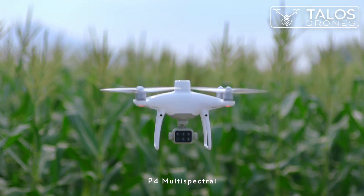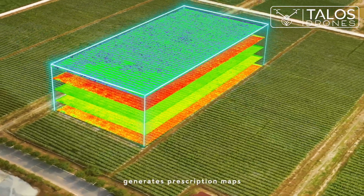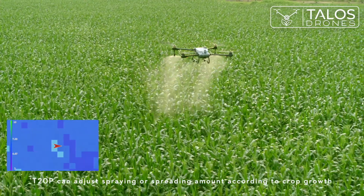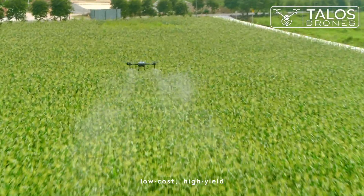The P4 Multispectral generates prescription maps. The T20 Pro can adjust spraying or spreading amount according to crop growth — targeted treatment, low cost, high yield.